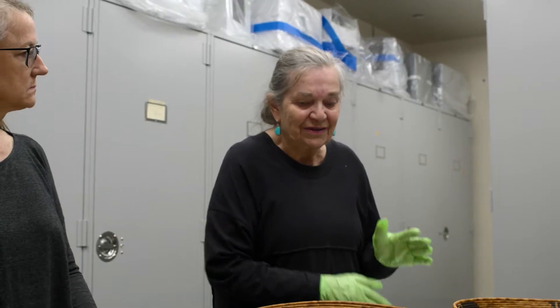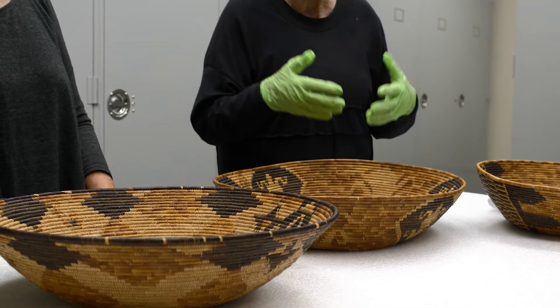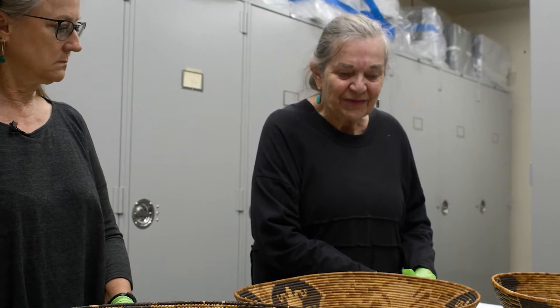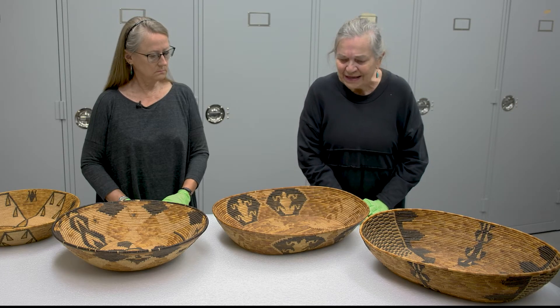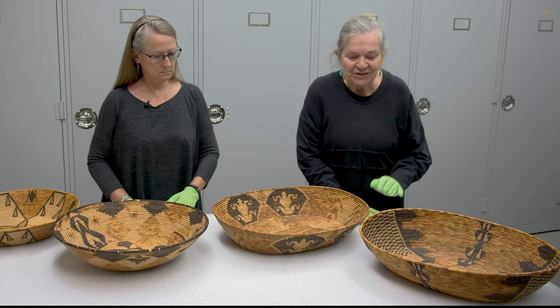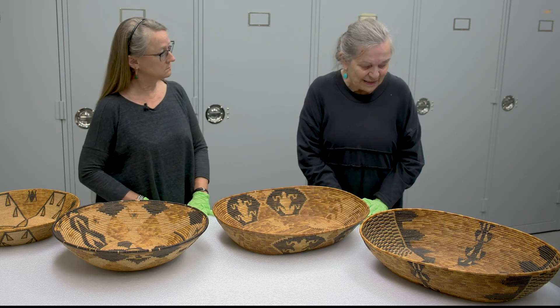So it's interesting because some of the baskets, like this one for example, the record says it has a Cahuilla influence. We know that one of the women that were killed — she was Cahuilla and she married a Luiseño man and she stayed at Soboba. These baskets are all made of juncus, sumac, and grass, which are the basic plant materials used by Southern California Indigenous basket makers.